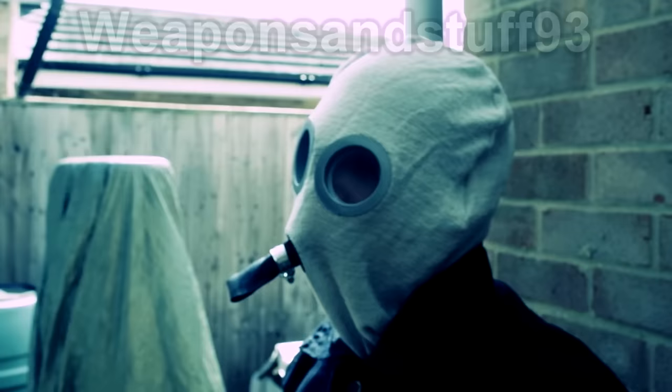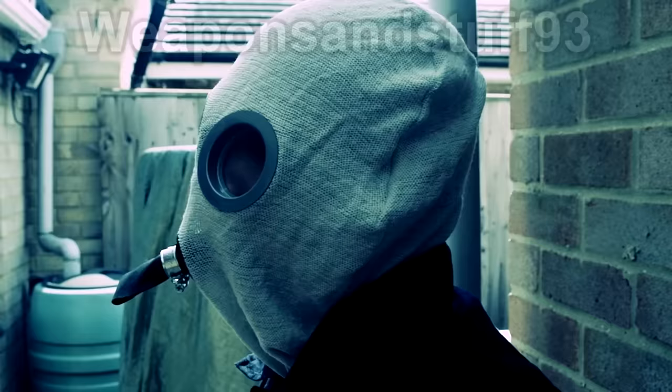It hides their identity and seems almost scarecrow-like. In the gas-choked battlefields of World War 1, the wearer of this mask would look almost like a ghost moving through the trenches.